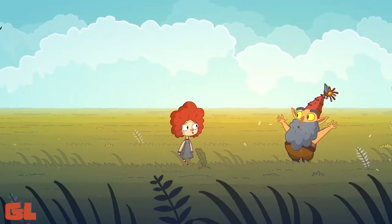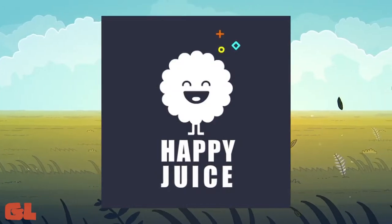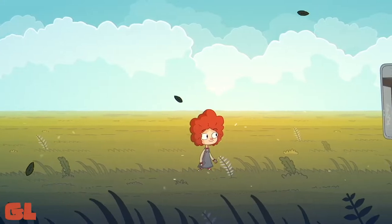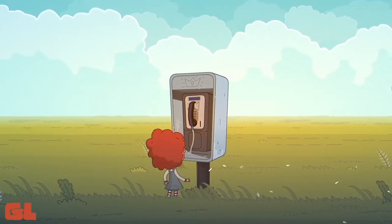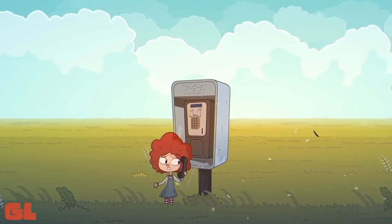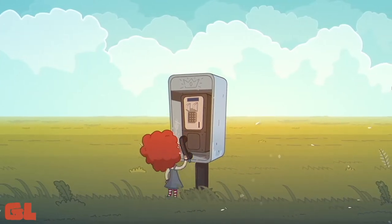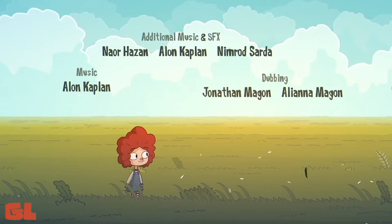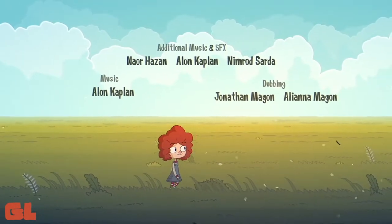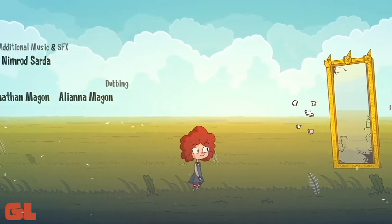It is from a studio called Happy Juice Games, based in Tel Aviv. I have not seen or played a lot of games from Tel Aviv, so that's always interesting to get games from a new place — you might get a different perspective. They are clearly an indie studio; this might even be their first game. I actually saw this game featured in one of the recent Not E3 presentations.